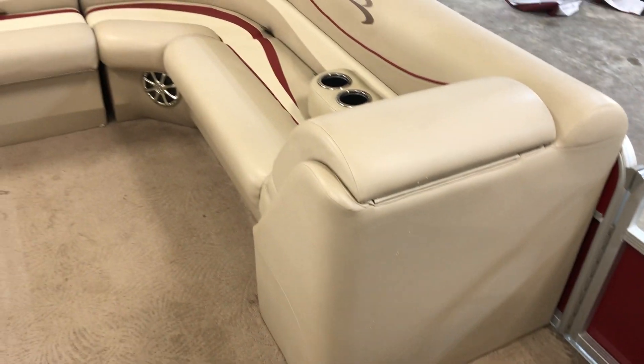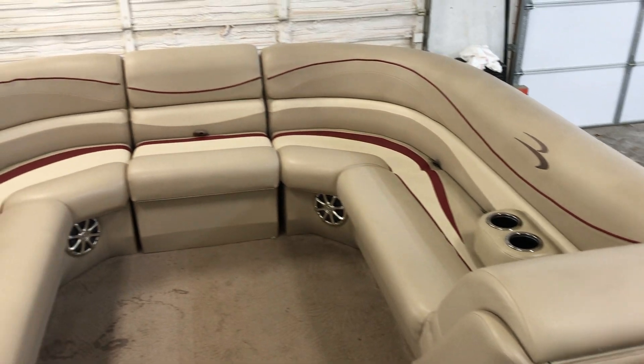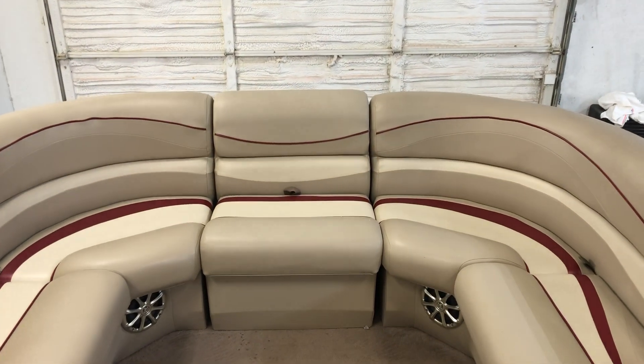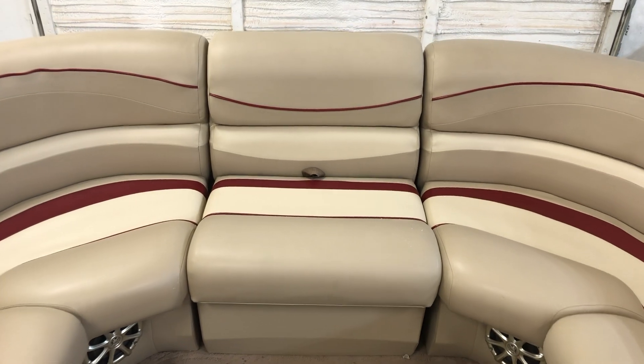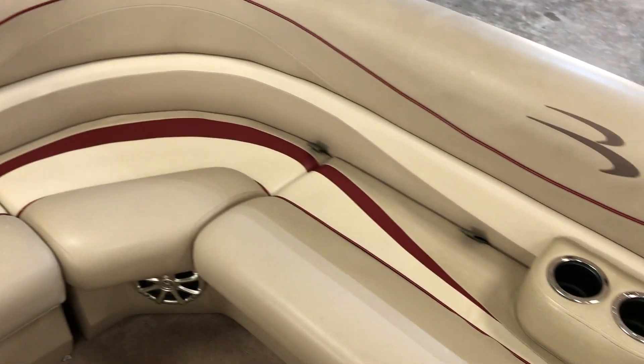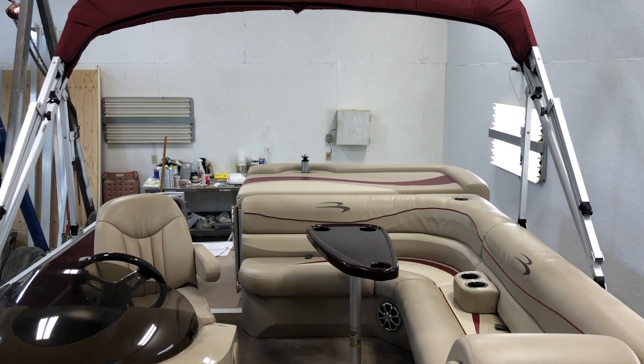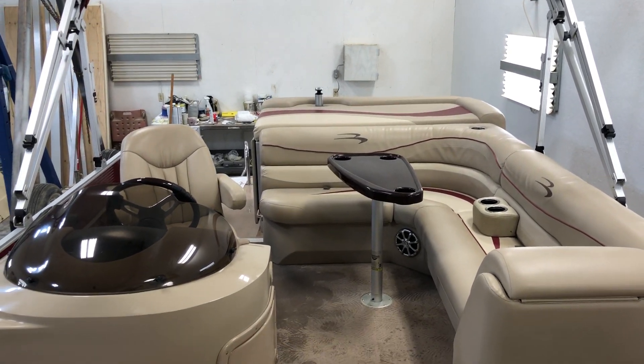Moving into the bow of the boat. Nice big horseshoe here with a movable bow jump seat and bow filler seat, so it gives you the most maximum seats in the boat. Carpet is in excellent condition all the way throughout the boat. If you have questions on this Bennington or any other pontoon here at Dry Dock Marine Center, please give us a call.